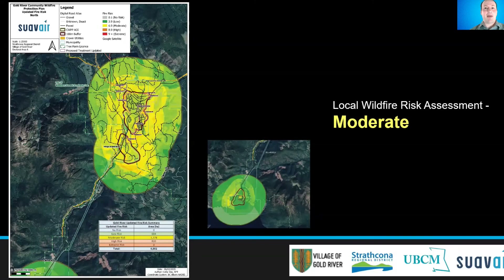For Gold River, most of our mapping for the risk came out at moderate risk, shown in yellow on the map. On this map, the red outline shows an area called the Wildland Urban Interface 100, or the WUI 100, which is the 100 meters surrounding most clusters of structures within the community. Fuel treatment recommendations came from this assessment, something we will discuss later in the video.